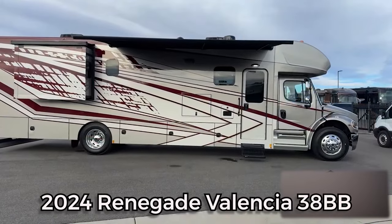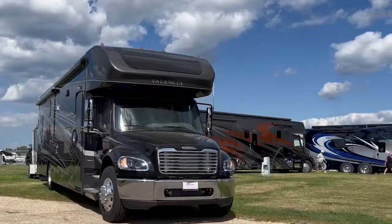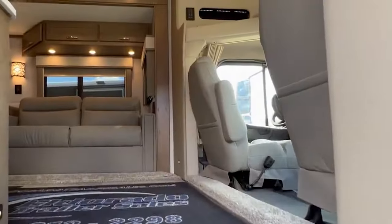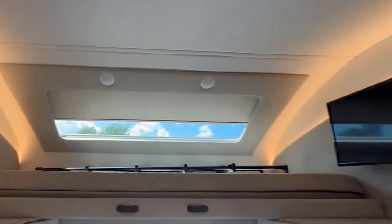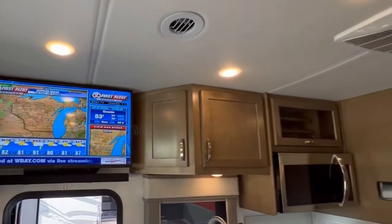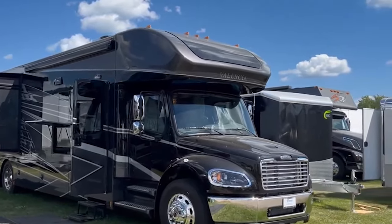The 2024 Renegade Valencia 38BB is a Class C diesel motorhome that seamlessly blends family-friendly features with stylish details, creating a motorhome that is a pleasure to live and travel in. Ideal for families and groups, the Valencia 38BB offers a luxurious and feature-rich experience. The interior is both spacious and inviting, with various luxurious features. Priced at $330,000, the 2024 Renegade Valencia 38BB balances luxury and practicality for those who prioritize a rich and comfortable travel experience.